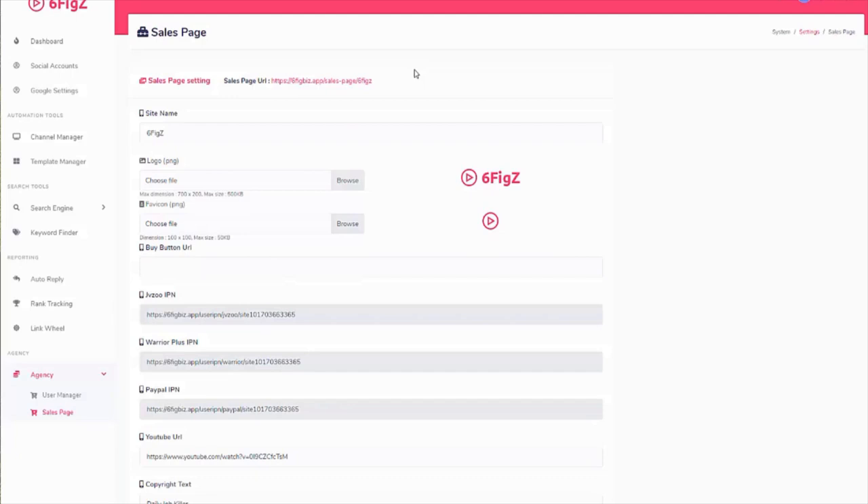So you can see it's essentially a business in a box. It has nothing to do with affiliate marketing or selling products — it's about providing services. You can use SixFigZ for your own offers, your own sites, blogs, videos, whatever you have. But on top of that, you can also sell each of the services to others.